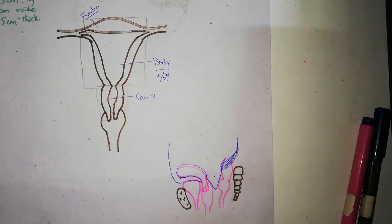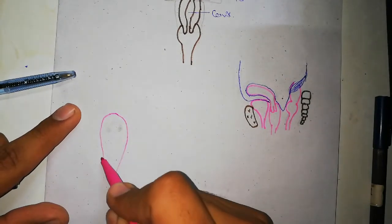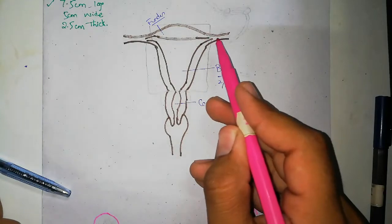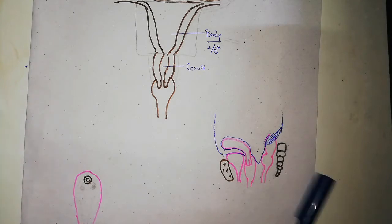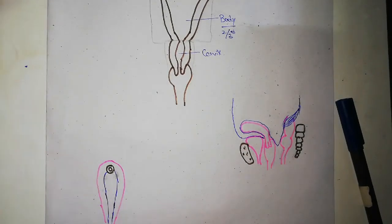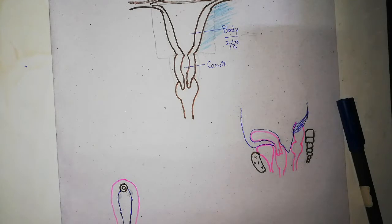Now let's talk about the lateral borders of the body of the uterus. We're going to cut this section to show the uterus. Here is the lateral surface of the uterus, with the lateral border visible. At the superior part we have the uterine tube. The broad ligament of the uterus, with its two layers, is attached on the lateral border of the uterus. In between there will be the parametrium.